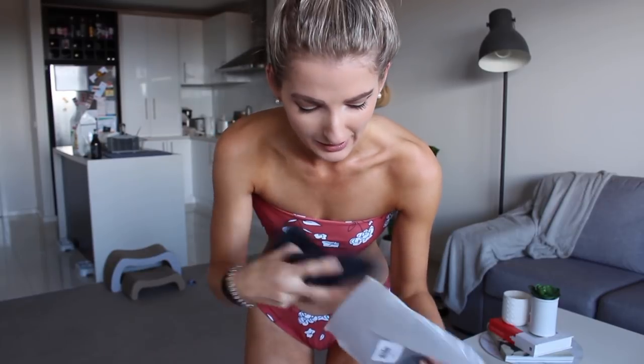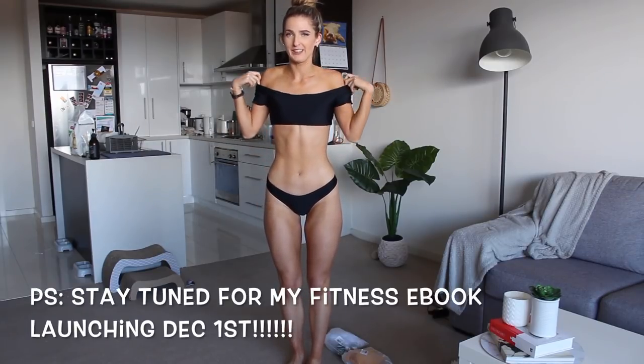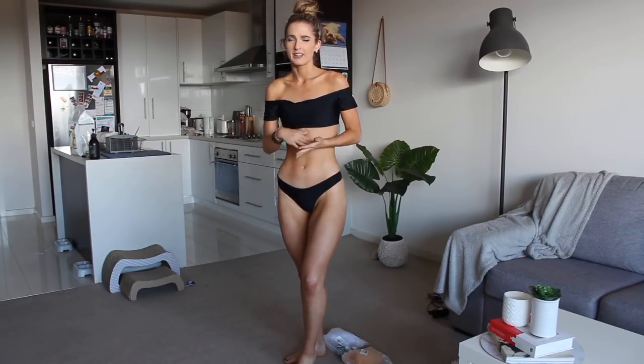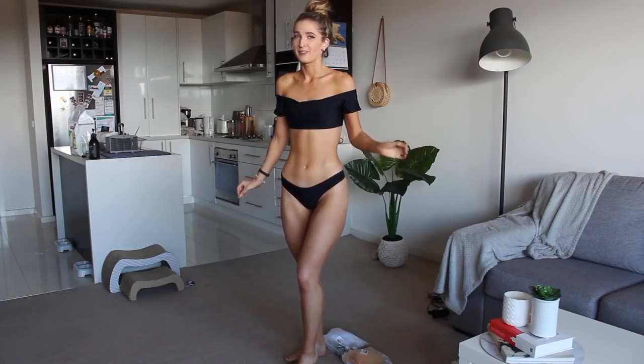I've got to go to work in like 20 minutes so I'm going to rush through the next few. This plain black one I'm super excited about — I really wanted a plain black bikini. The top is so cute because I feel like you can pair it with high-waisted shorts or a high-waisted skirt; it's kind of off-the-shoulder. I can definitely see myself wearing this top with blue denim shorts or a denim skirt. The bottoms run quite small — these are tight and I should have gone a size medium — but the top fits me really well.